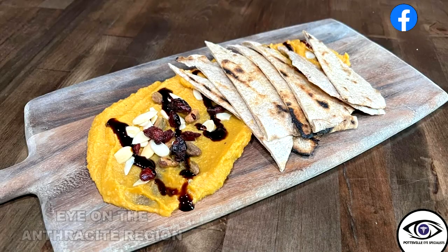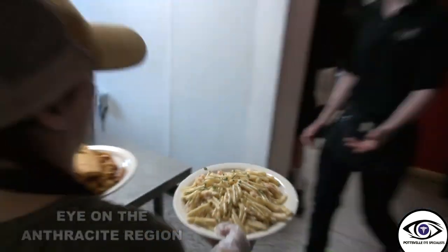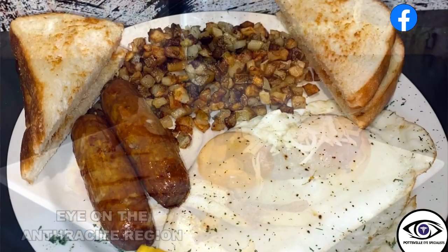Right now on our menu I believe we have close to 20 appetizers — quesadillas, our surfer turf nachos. We always have tacos on the menu. We do have bigger portions for those who want them, though most people prefer the smaller portions. We have a late night menu and we recently started to do breakfast.